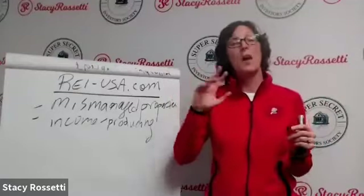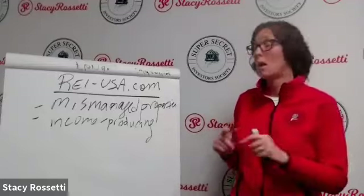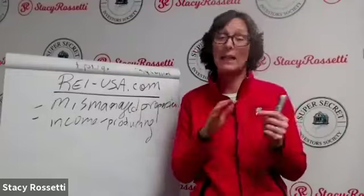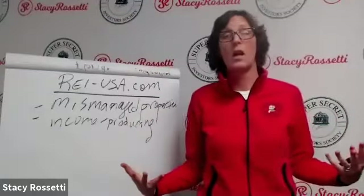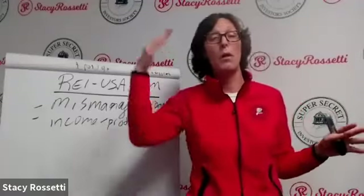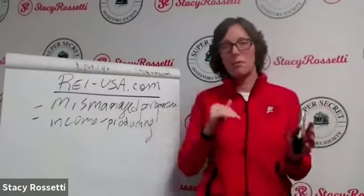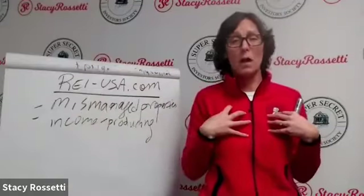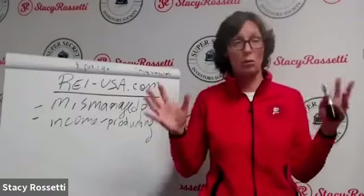We ran the numbers and the opportunity value of that facility is like $3.2 million, and my student is getting it for $1.6 million. With income-producing properties, sellers want to show you their P&L and tax returns because they want the highest value. We buy all mismanaged facilities, and our goal is within three to five years to double that value.